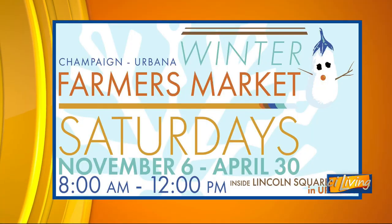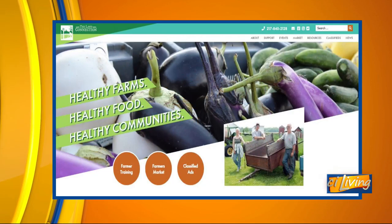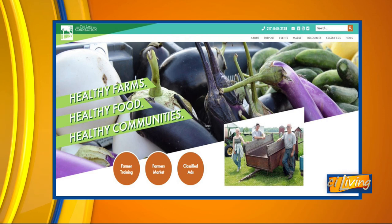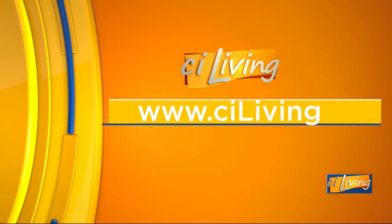Just make a whole morning of it — it is super fun. We appreciate you being here. Always a great time to support local, eat fresh, and eat local, and that's what you can do at the Winter Farmers Market at Lincoln Square Mall. We appreciate The Land Connection sponsoring our segment, and all the information you need to know about the market will be at stayofliving.tv.